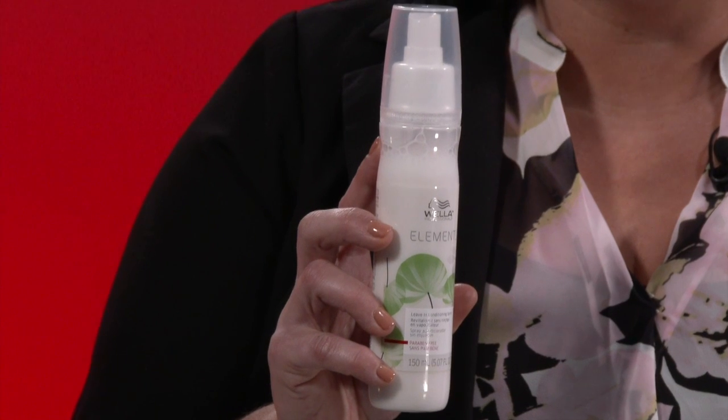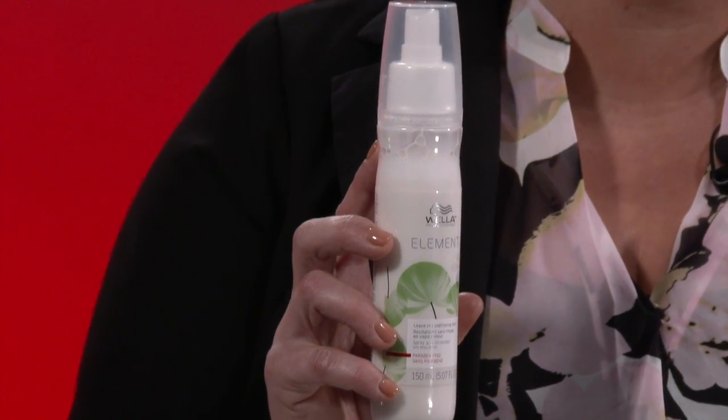As a stylist, I use the Leave-In Conditioning Spray as a cutting agent. I gently mist through my clients' hair, easily detangled, and it allows my shears and razors to easily glide through the hair.